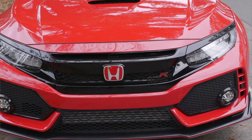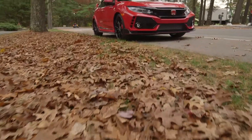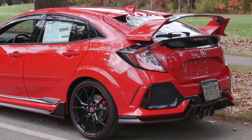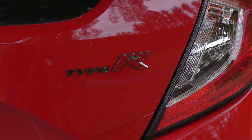This is a 2017 Honda Civic Type R, 306 horsepower, front wheel drive, very limited production. There are three different performance packages for your suspension: comfort, sport, and Type R, which is racing.